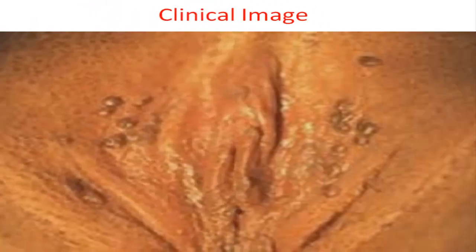Clinical picture shows multiple brown vulval papules with smooth surface.